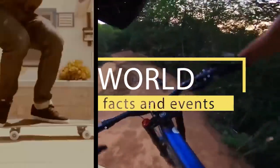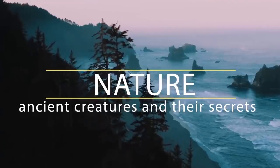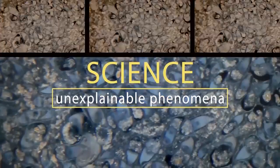Hey, stop being lazy, it's time to use that brain of yours. Welcome to Brain Time. Incredible facts from the past, the present and even the future. The power of nature and wild animals, amazing facts and unsolved mysteries. You'll find all this and much more here. Subscribe now, you won't regret it.